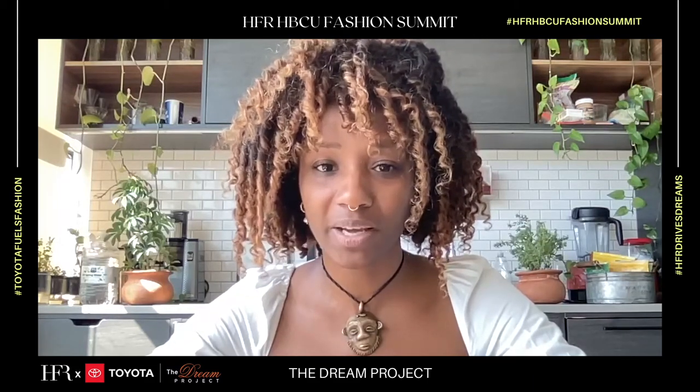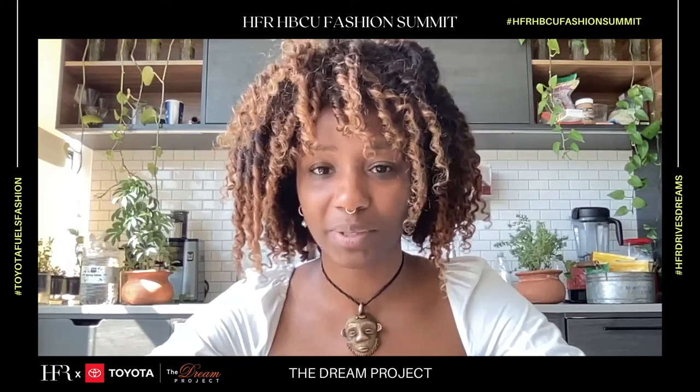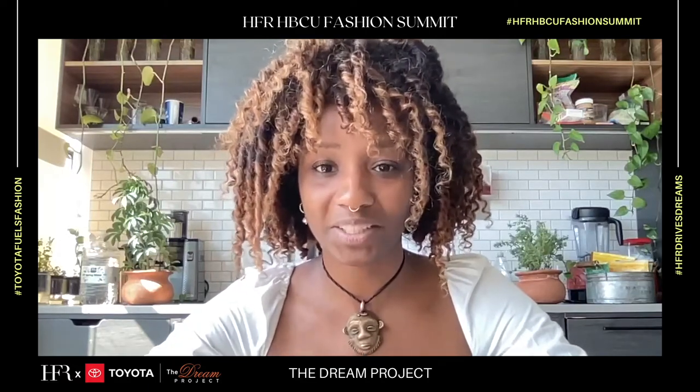My plans for the future are to launch a label along with my twin sister, based on the influences of the creolization of the French Caribbean aesthetic, and to uplift and celebrate our Haitian heritage. Thank you, Harlem Fashion Row, for this opportunity. Truly grateful.